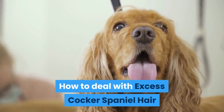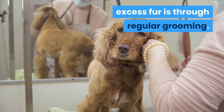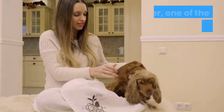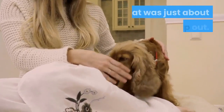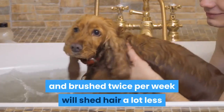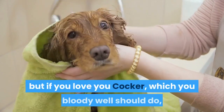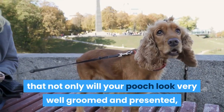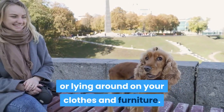How to deal with excess Cocker Spaniel hair? The very best way to deal with your Cocker's excess fur is through regular grooming. Even if your dog barely sheds any hair, regular grooming is a must. One of the bonuses of grooming is that regular brushing will gather up any loose hair that was just about to drop out. Any Cocker that is bathed regularly and brushed twice per week will shed hair a lot less than if they aren't maintained. This takes more effort on your part, but if you love your Cocker — which you bloody well should — then this extra effort will be rewarding: not only will your pooch look very well groomed and presented, you will barely have any dog hair irritating you or lying around on your clothes and furniture.